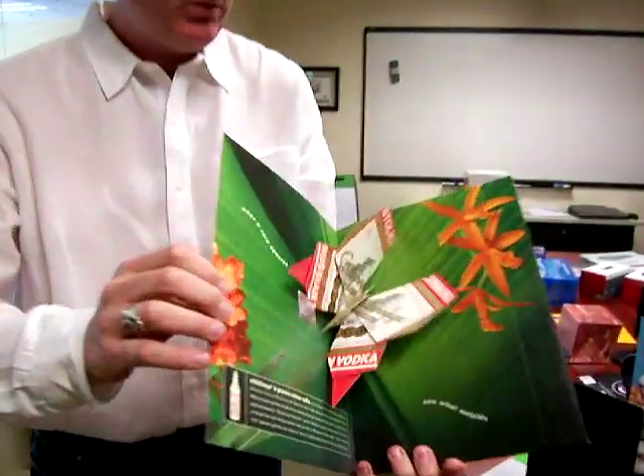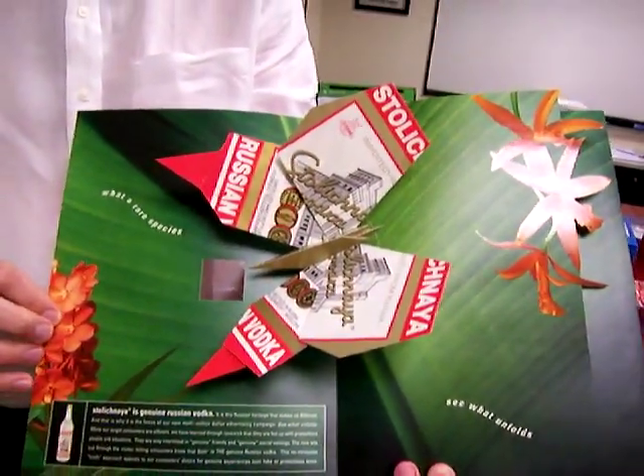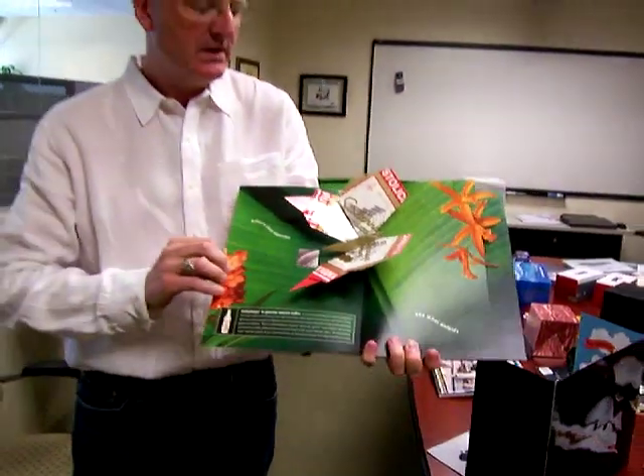This was for vodka. The butterfly in the label was an image they wanted to communicate and make interactive. So this was a trade piece — what the salespeople would take with them when they were calling on major liquor distributors and those kinds of accounts.